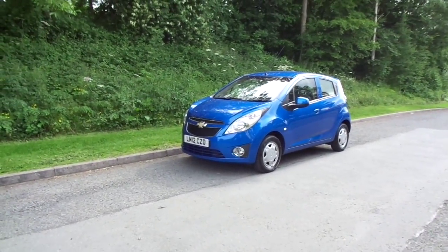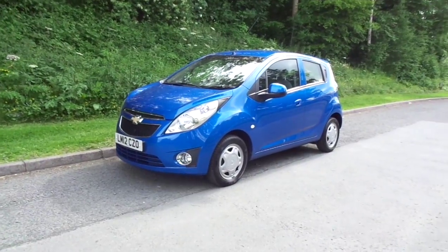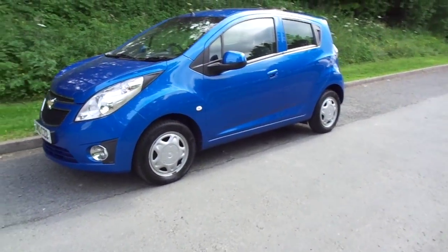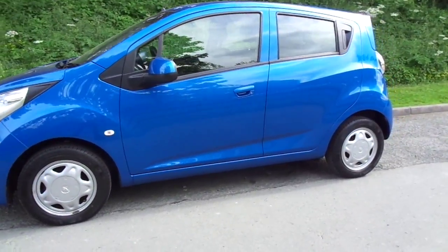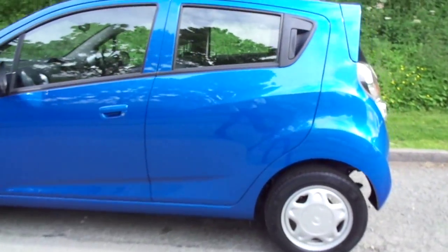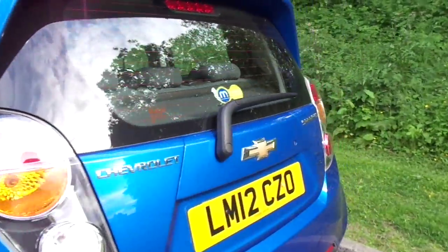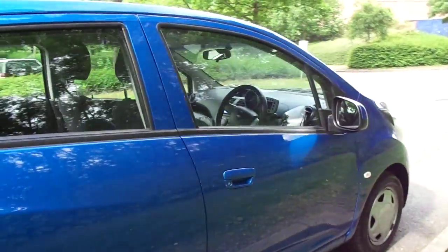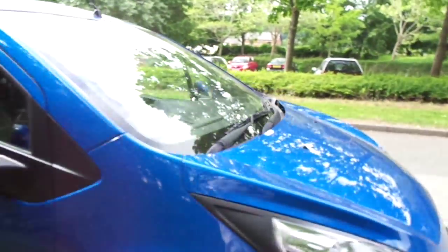Hello and welcome to JT Hughes Newtown. My name is Ryan and today I've got the fantastic opportunity to show you around this 2012 Chevrolet Spark. This Spark is an LS model which has air conditioning, 13 inch wheels, electric front windows and a cloth interior. This particular model comes in cobalt blue and has just under 20,000 miles on the clock.